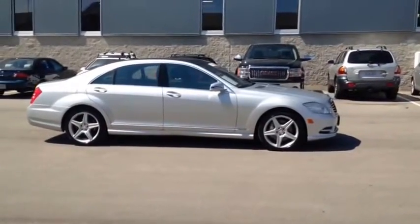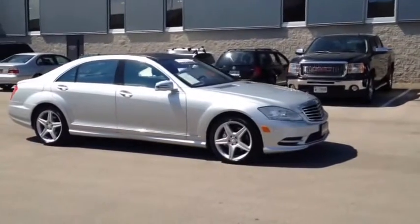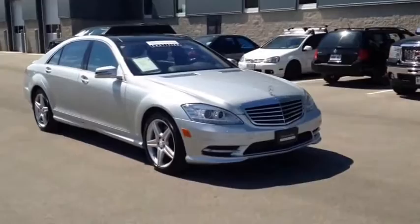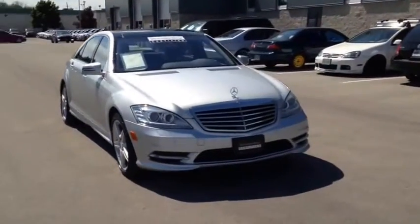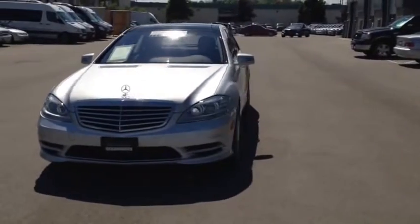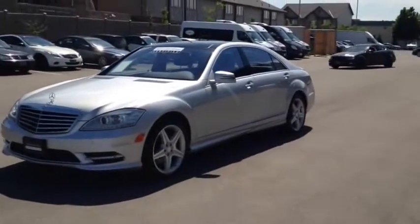Here we have the 2010 Mercedes-Benz S-Class S550 4MATIC, stock number 1416667A. This vehicle has approximately 46,000 kilometres with a 5.5 litre 8-cylinder engine, automatic transmission and all-wheel drive. This vehicle has a factory exterior colour of silver.